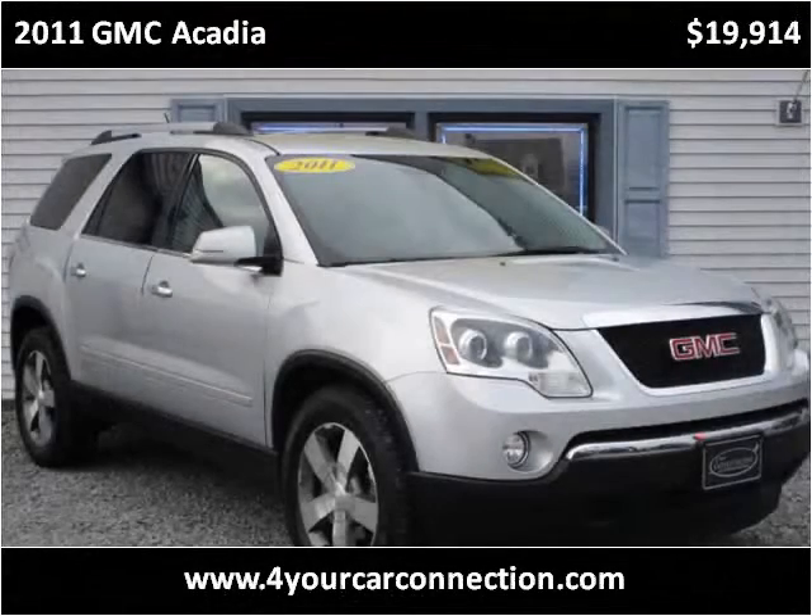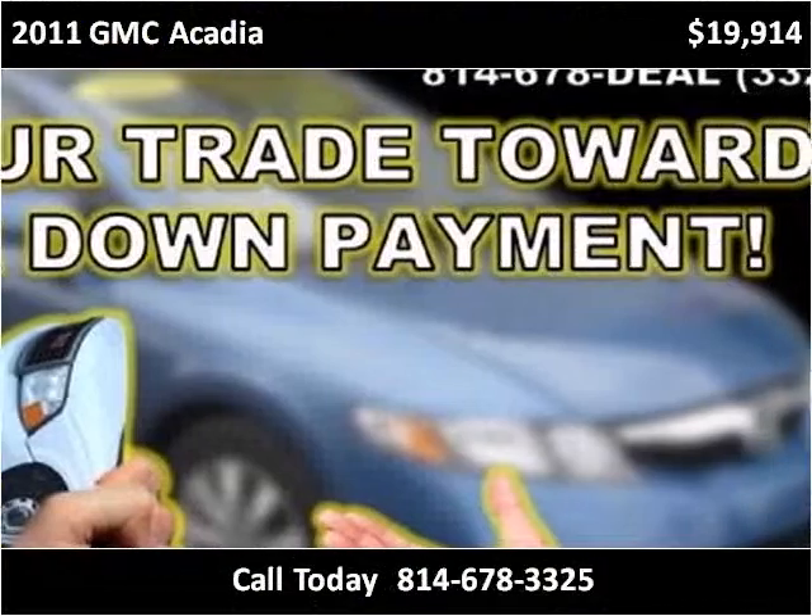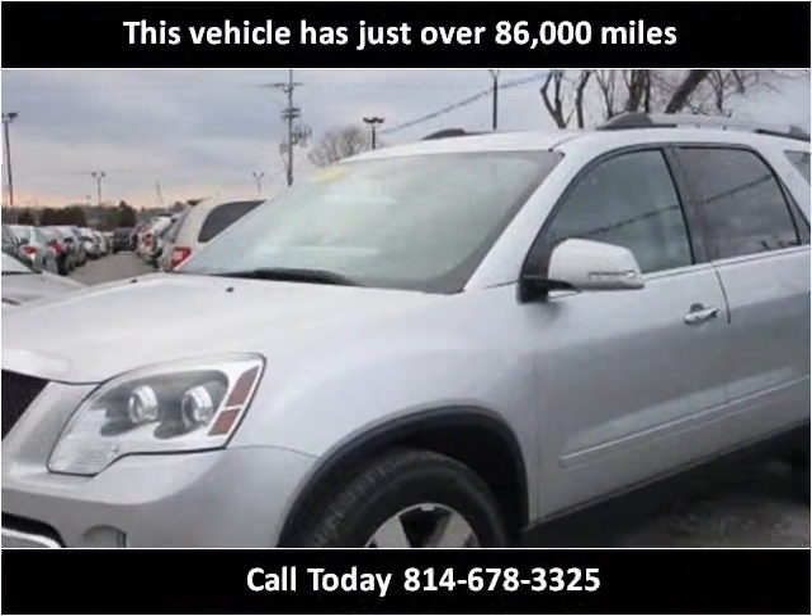This 2011 GMC Acadia is available from For Your Car Connection. This vehicle has just over 86,000 miles.